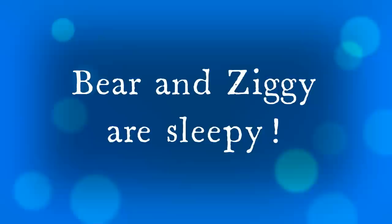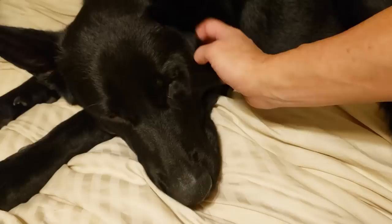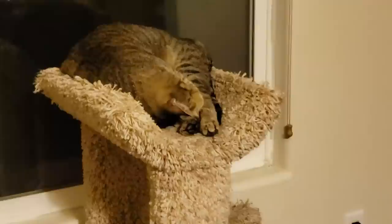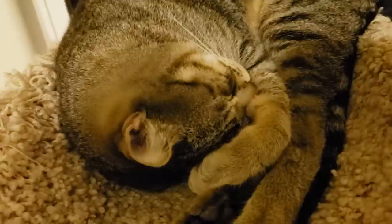We have some super duper sleepy animals tonight. Here is Bear — he had a good run at the park chasing his ball and he's absolutely pooped out. And we also have Ziggy over here, snuggled up on the top of his cat tree next to the window, his face buried in his paw. Ziggy, did you have a long day too?